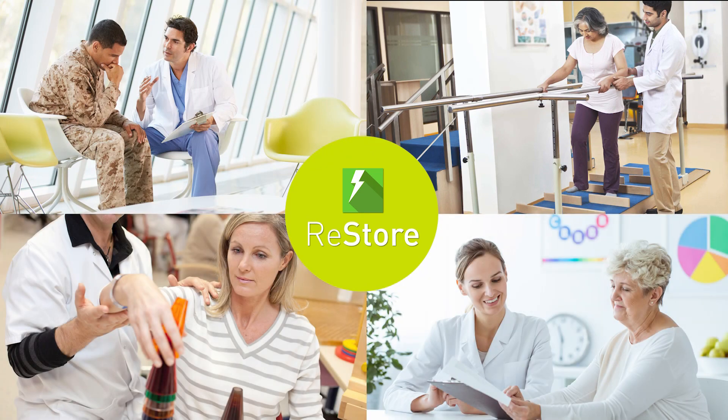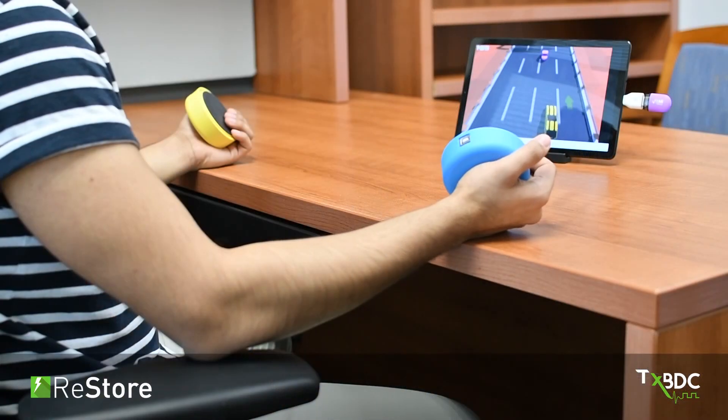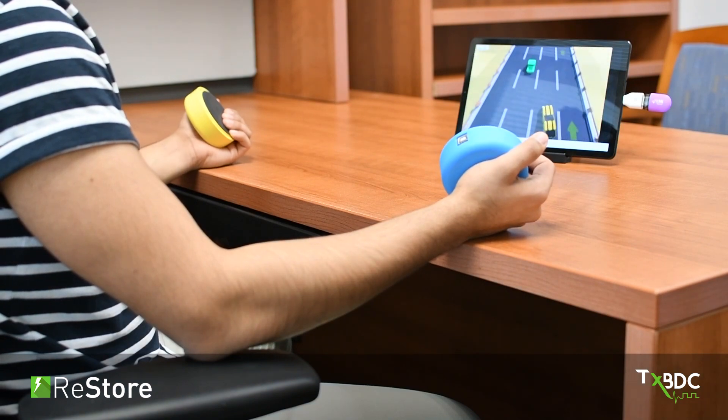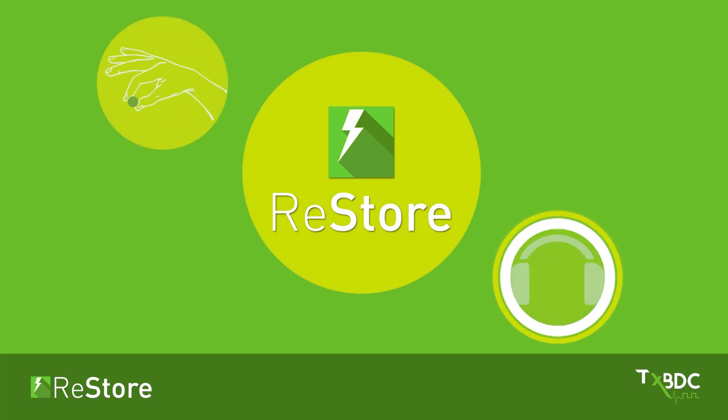The RESTORE system uses multiple cell phone applications, wireless sensors, and other technologies customized to activate the RESTORE stimulator at the right time during your therapy. Our team has developed four technologies to work with the RESTORE system.